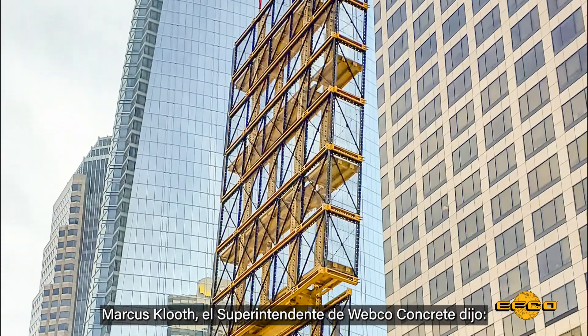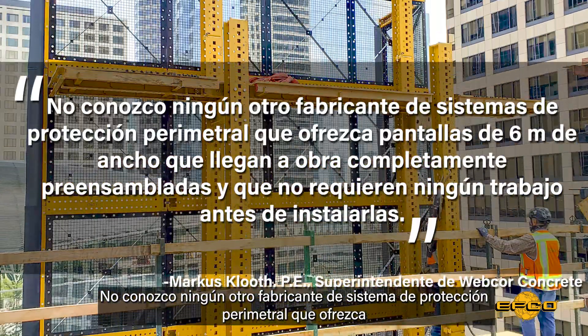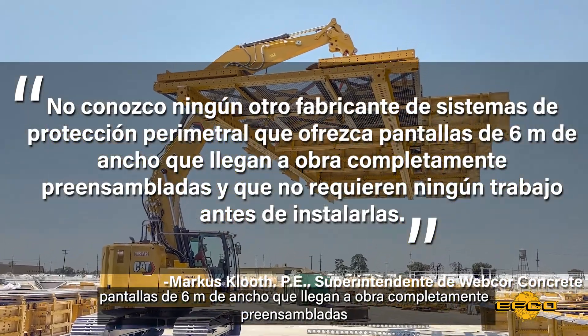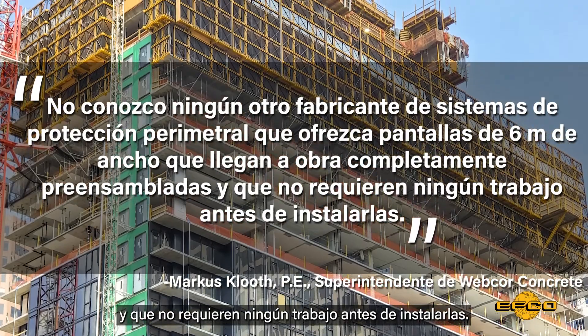Marcus Kluth, Wedcore Concrete Superintendent, said: "I do not know of another edge protection manufacturer who offers a 20-foot wide screen that comes fully fabricated to the job site and requires close to zero work on site."